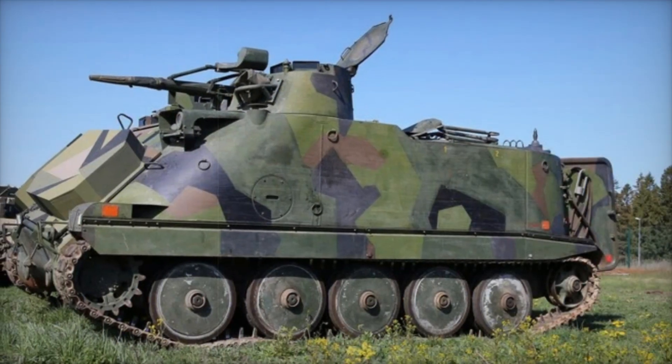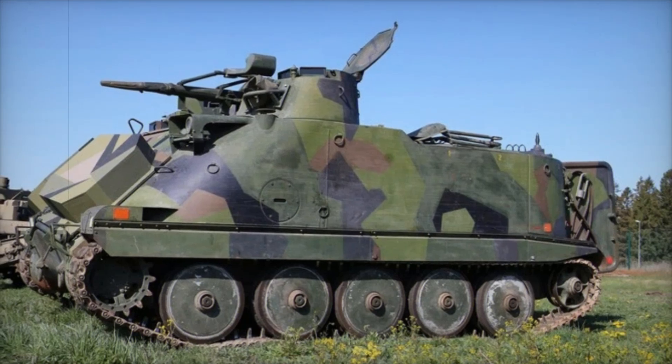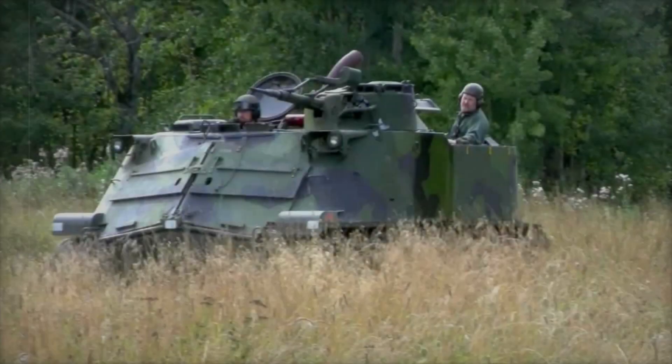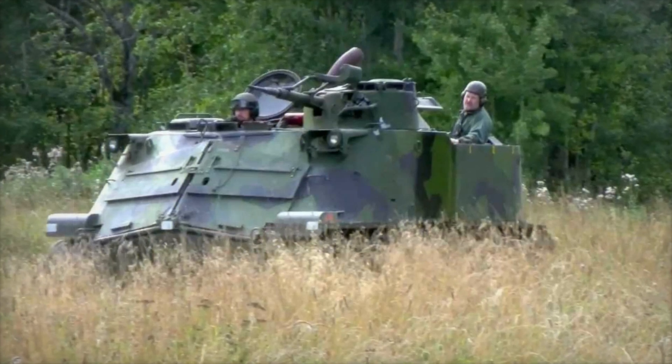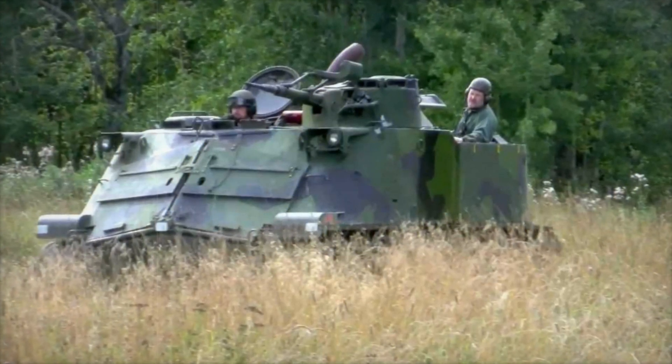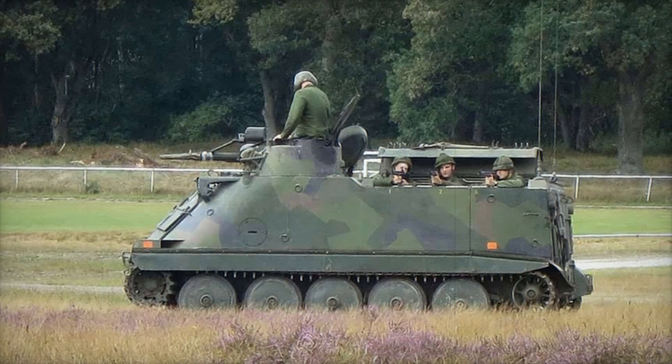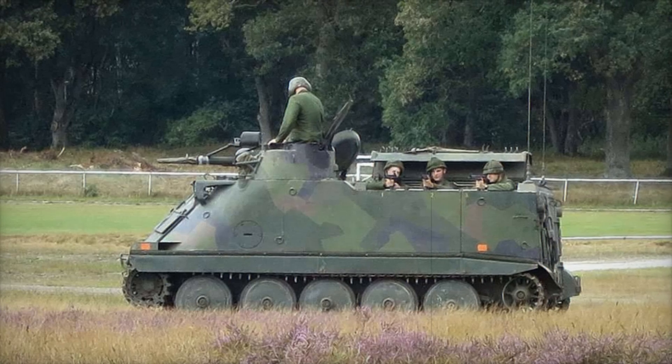One of the main advantages of the PBV 302 was its armor. Although it wasn't overly thick, it was strong enough to protect against small arms fire and even some types of mines. If infantry can't move safely, they lose their mobility and effectiveness — the armor of the PBV 302 gave enough confidence to the troops inside, who could fight from within the vehicle.